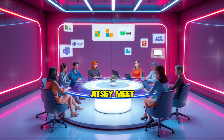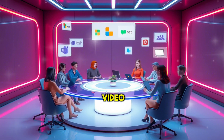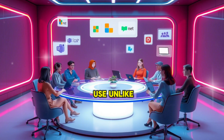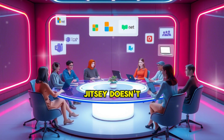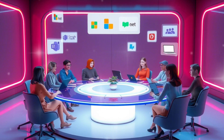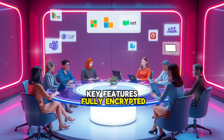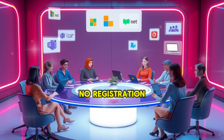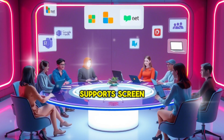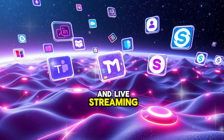3. Jitsi Meet. Jitsi Meet is an open-source video conferencing solution that prioritizes privacy and ease of use. Unlike many other platforms, Jitsi doesn't require users to create accounts or download software. Key features: fully encrypted and secure meetings; no registration required, simply share a link to start a meeting; supports screen sharing, recording, and live streaming.